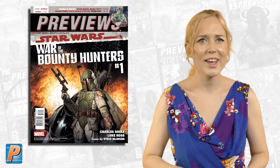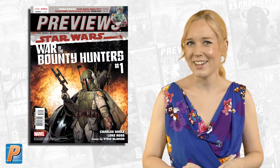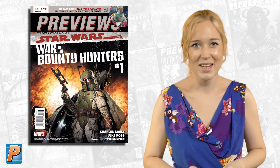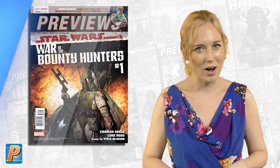On the flip cover, the galaxy's most feared bounty hunters are gunning for Boba Fett and his cargo — the frozen body of Han Solo. It's Charles Soule and Steve McNiven's new Star Wars miniseries for Marvel Comics: Star Wars War of the Bounty Hunters, issue number one.